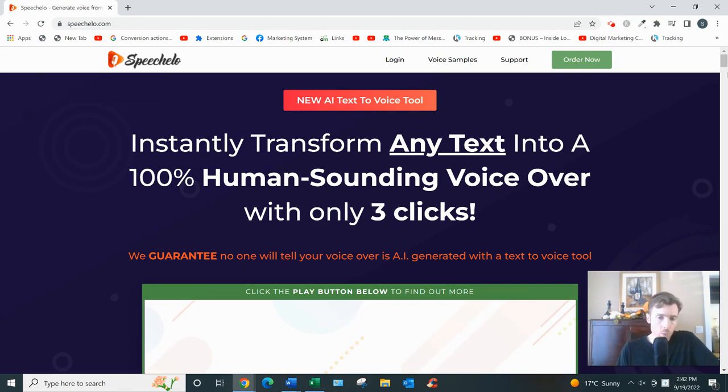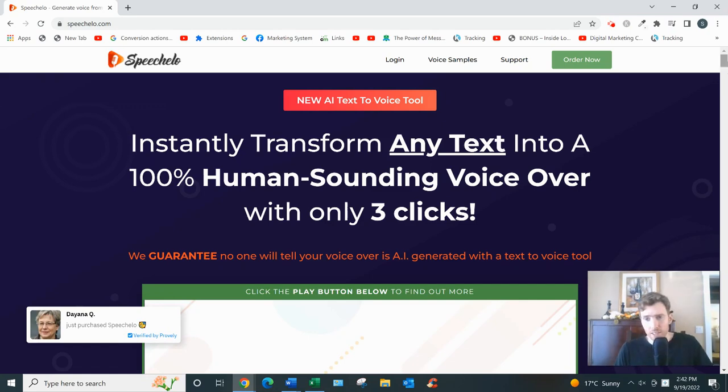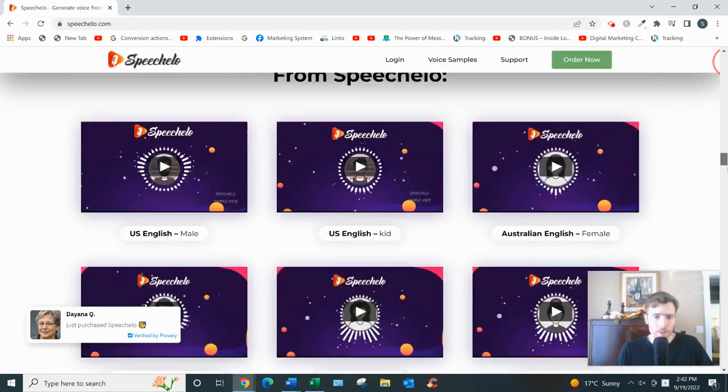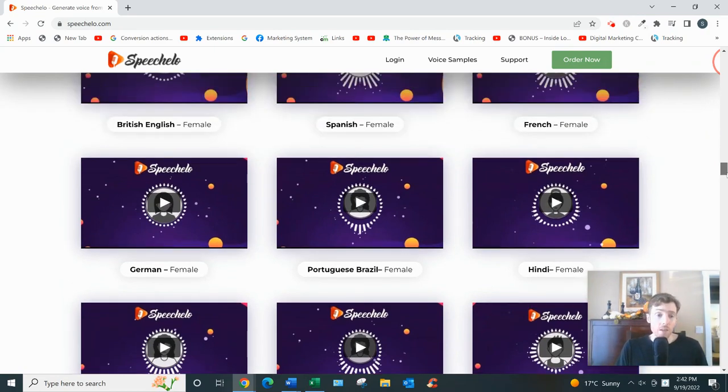All in all, Speechelo is a perfectly good text-to-speech software — one of the better ones I've come across, in fact. But it's still just a text-to-speech software at the end of the day. If you listen to the sample videos, I'll give you lots of samples — they are impressive, the voices have intonation and cadence — but you could still tell they're robots.